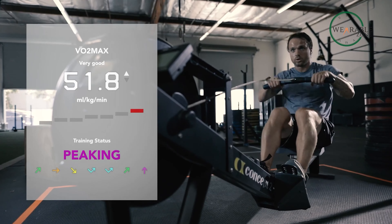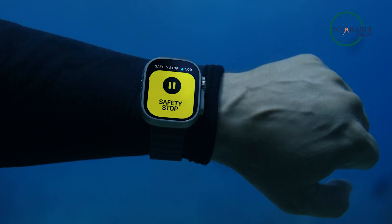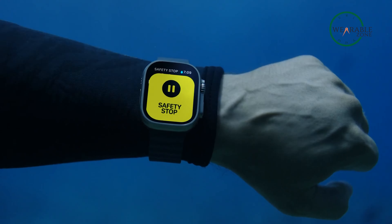And of course, this list wouldn't be complete without an Apple product. For a tactical watch, we have the Apple Watch Ultra. With a rugged titanium case and customizable band options for endurance athletes, outdoor adventurers, and water sports enthusiasts, this watch is built to meet the demands of any active lifestyle. Boasting up to 36 hours of battery life and an always-on retina display that's easy to read even in direct sunlight.